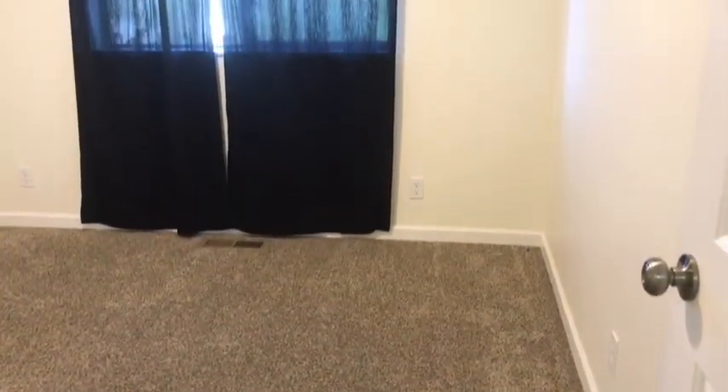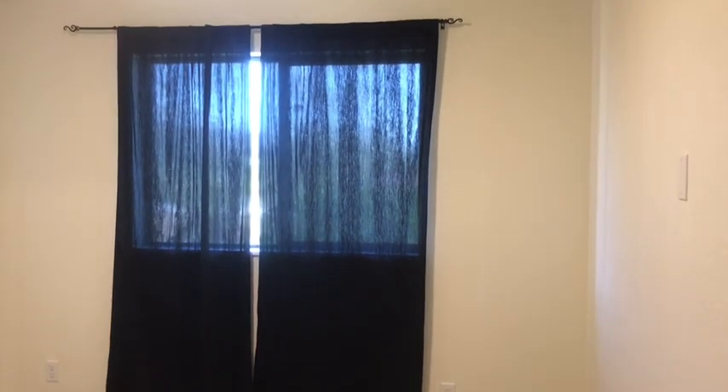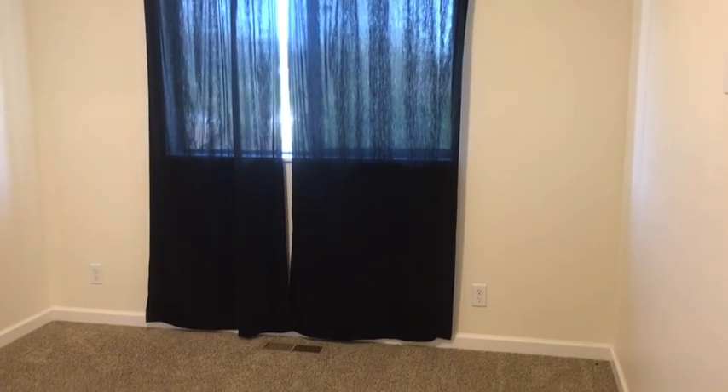The second bedroom also has a nice large window overlooking the front of the home and neutral tone carpet.